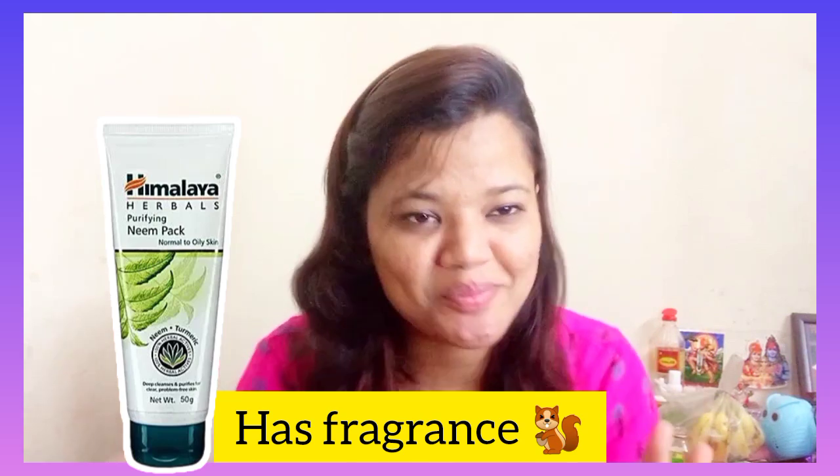It has a fragrance that is a little irritating, but it gives good results on the skin. Now let's start with the demo. First of all you have to clean your face — I have already cleaned my face and done a scrub. The scrub review is already up on my channel, link in the description box. It is good for salicylic acid and acne-prone skin. Now I am applying this face pack.